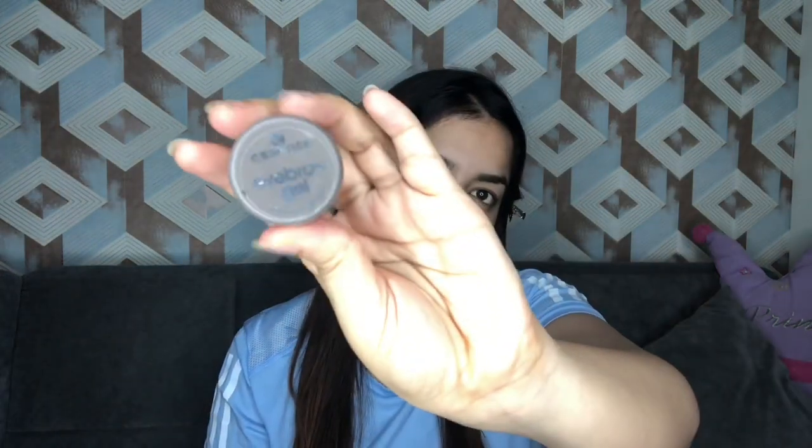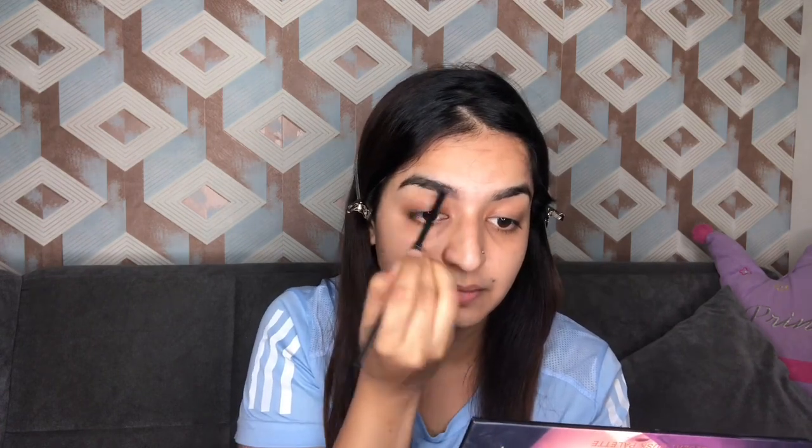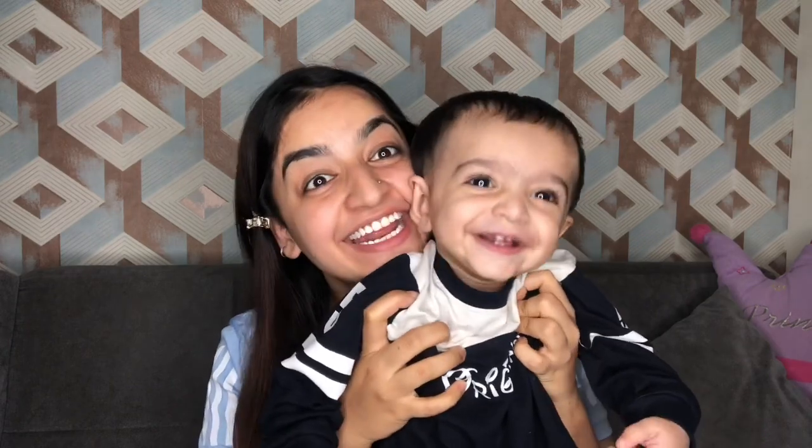I'm gonna do my brows first. For that I have taken this Essence brow gel, and I'm just gonna fast-forward this one because the brow thing is very long for me. I'll just do my brows — and that's Ruhan who was irritating me and not letting me shoot, but he was very happy.